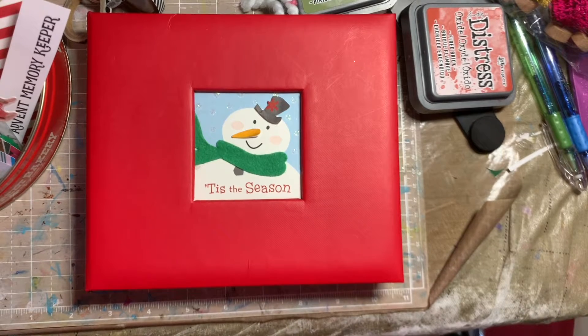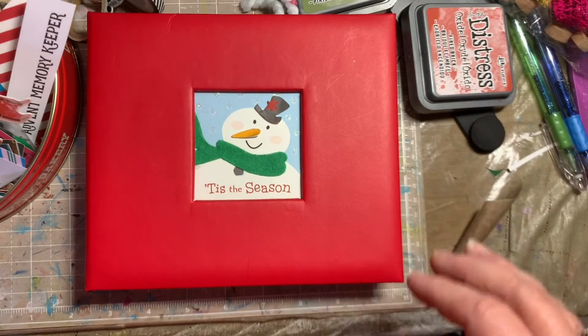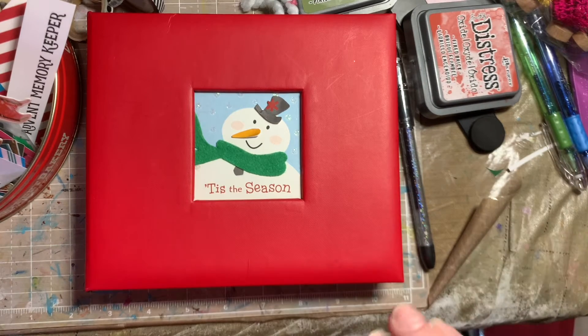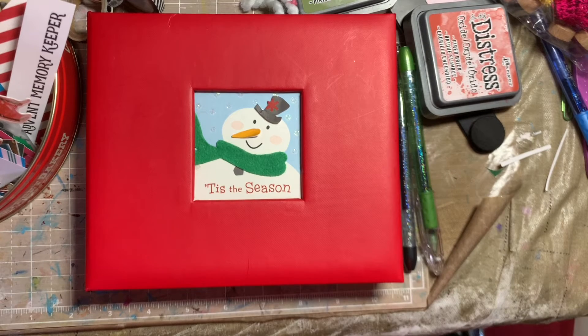Hi guys, it's Sloane from Pink Crafty Cottage and I'm here with Make Your December Magical. I am so excited about this because I'm not a documenter, haven't been for years and years. I just started doing it because Mandy was so into it — it inspired me. I have decided to make my December Magical and do December Daily for the first time ever.